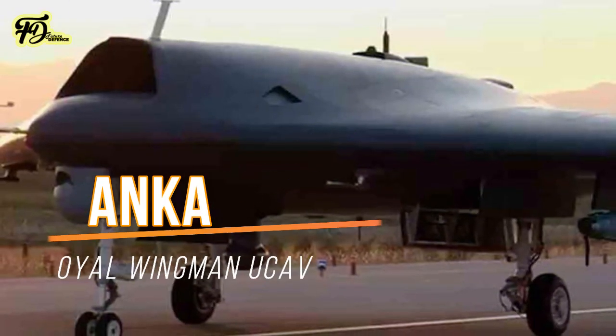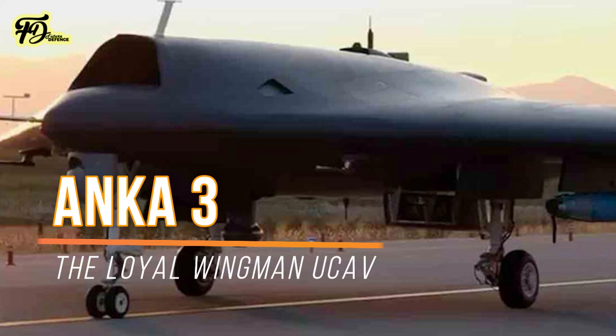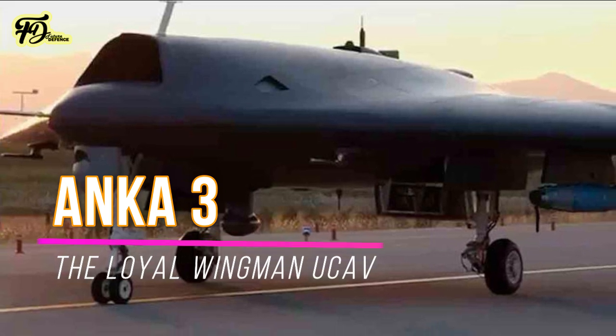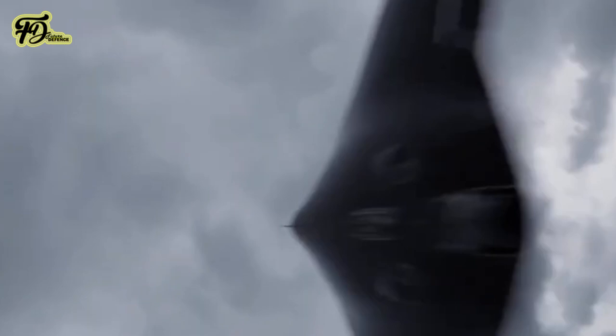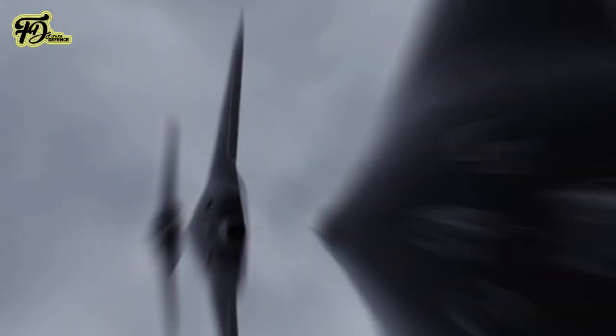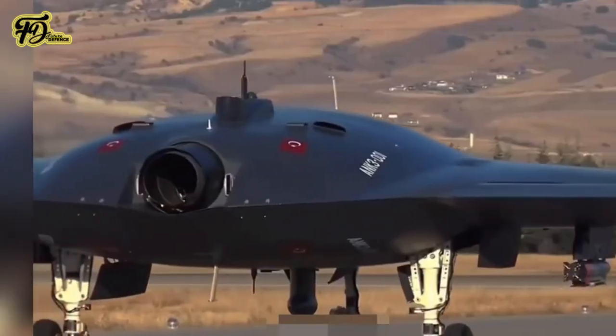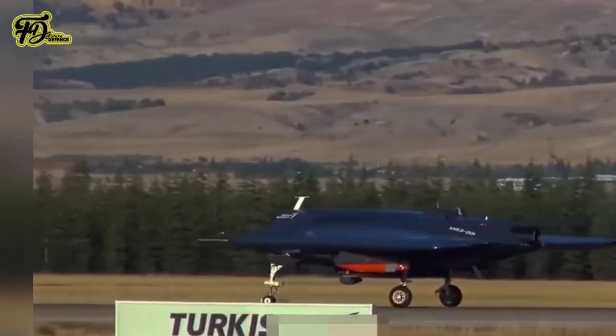The Anka-3 is a stealth UCAV designed for multi-role missions, including reconnaissance, surveillance, and precision strikes. It features a flying wing design aimed at reducing its radar cross-section, making it suitable for operations in contested airspaces. It has a maximum take-off weight of 6.5 tons and can carry up to 1,200 kilograms of munitions.